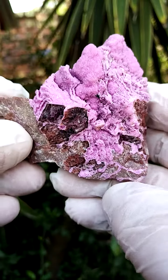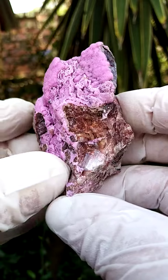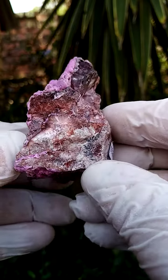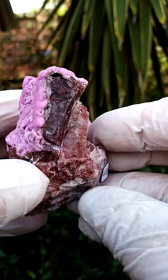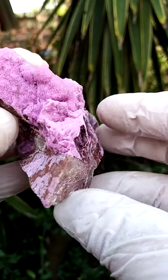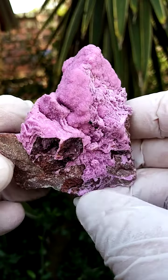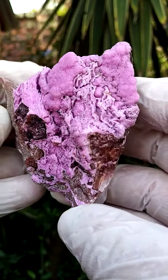Most likely from the Mashamba West mine in the Katanga, almost hand-sized, not a very heavy piece though. The matrix is a mixture of young dolomite and calcite, and of course we have this pretty interesting formation of cobaltin calcite sitting across, which in this case is a mild pink.